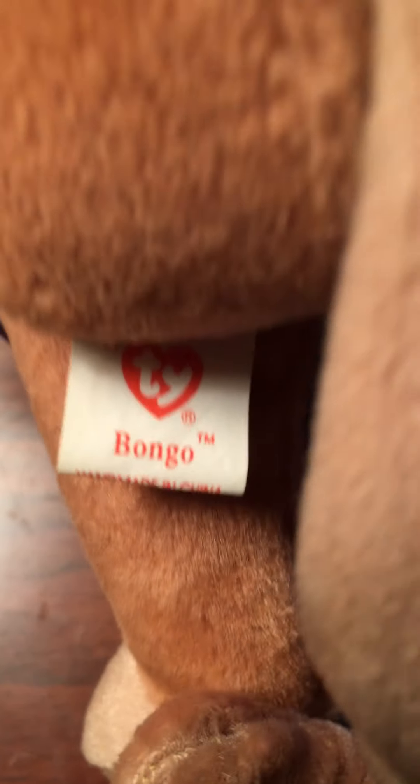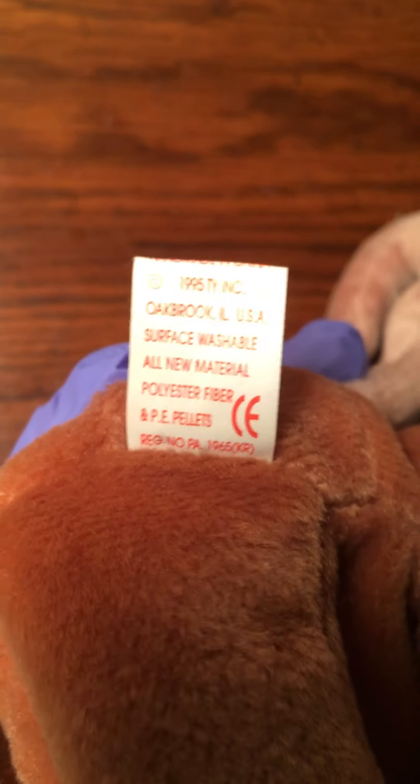All right, there's our man — in good shape. Let's flip it around. Of course, take a look inside here. Date of birth: 1995, Bongo. There's a PVC mark on the back as shown in the picture, so I'm not going to worry about that. Bongo, Ty Incorporated, handmade in China. 1995, Ty Incorporated, Oak Brook, Illinois — polyester fiber and PVC pellets.